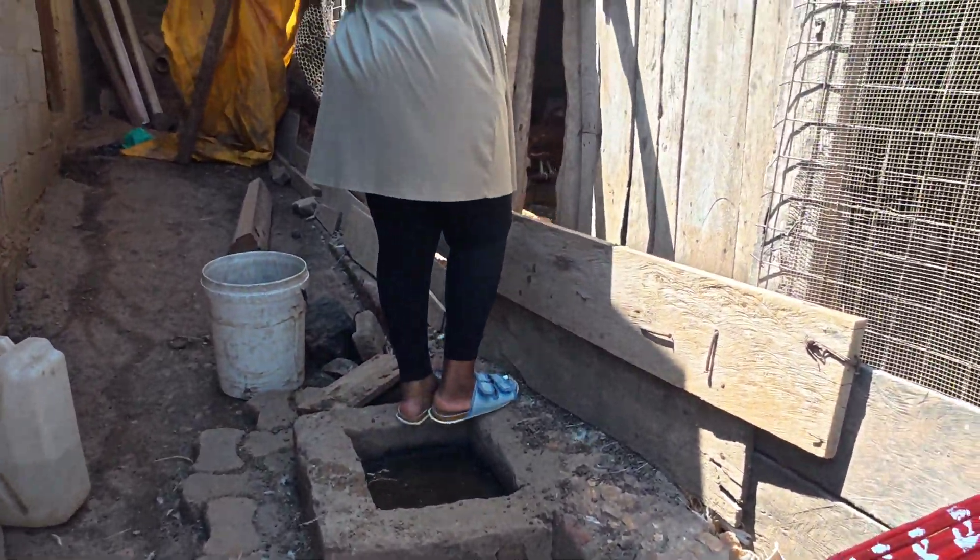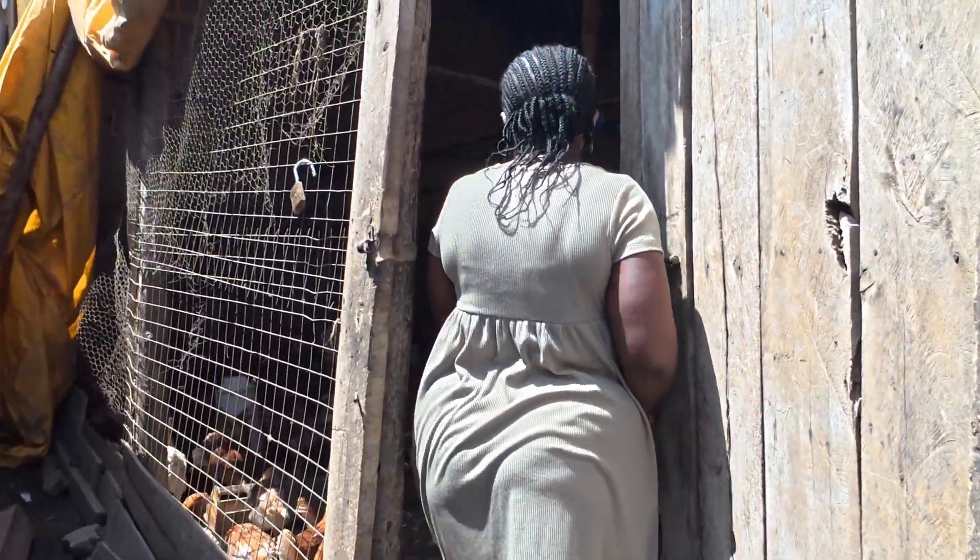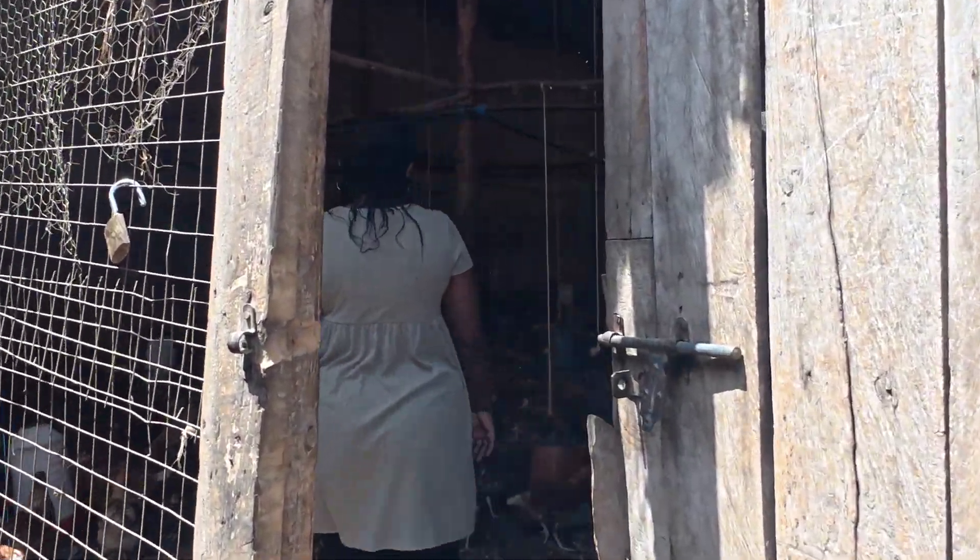Hey friends, welcome back to Kebara Farm. It's a very beautiful day here at the farm and we are here to talk about poultry farming again.